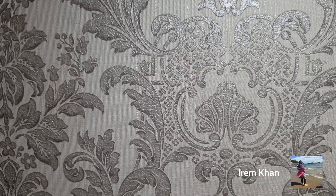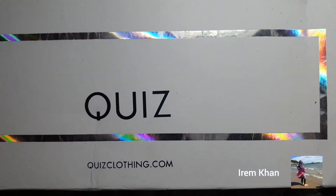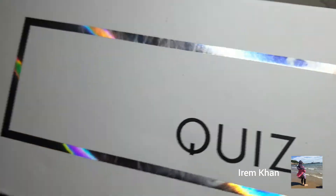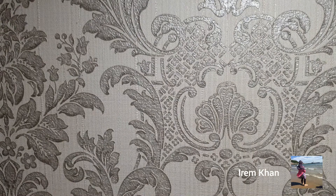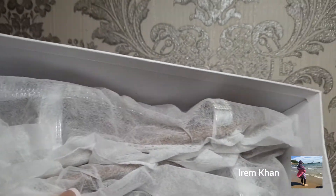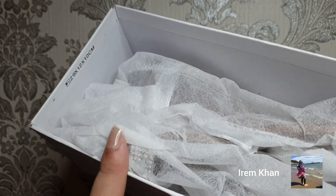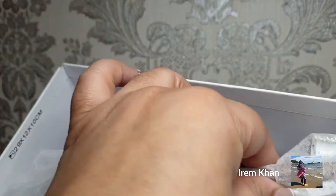The first shoe I'm going to start off with is from Quiz. For those who don't know, that is a website and brand. Let's open them — as you can see, they are still in the box, brand new, I have not worn them. I purchased these from the Broadway shopping centre and I got, I think, 10% off. They came in packaging to keep them protected.